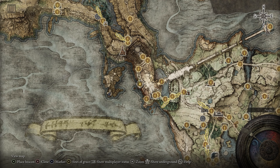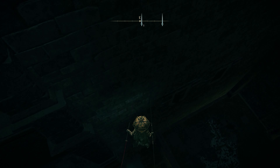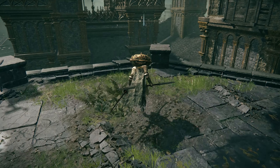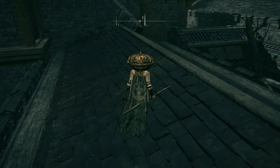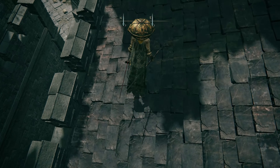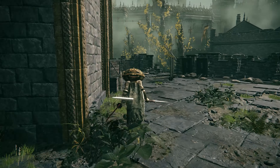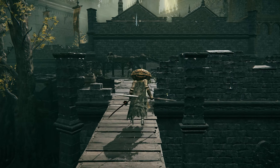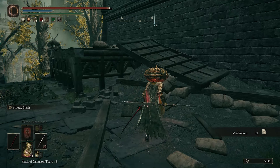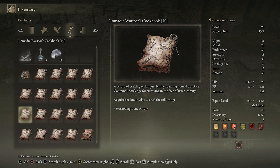To get Cookbook 10, you need to head inside Stormveil Castle. Warp to the Rampart Tower Site of Grace, and then if you go over here, you should be able to run and jump over this ledge and land on these rooftops. Then just follow the route I'm taking right now — jump over this ledge and land right over here. As you go around this corner, you'll see two guys right there, but you can just run right past them; they shouldn't notice you. Then head across this rickety bridge, take out a couple of guys, and on this corpse is where you'll find Cookbook number 10, which has the recipe for Stormwing Bone Arrows.